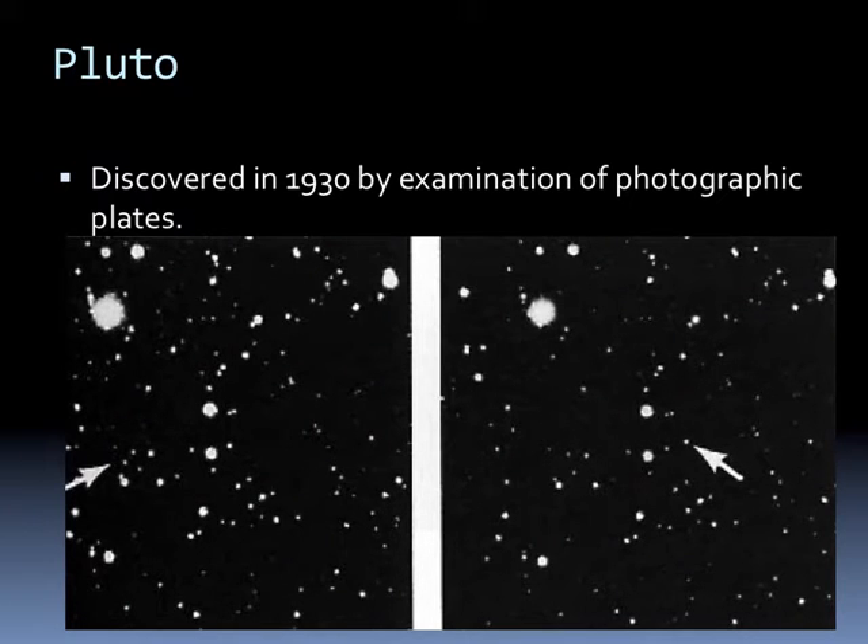That brings us now to Pluto. Pluto was discovered in 1913 by the examination of photographic plates.